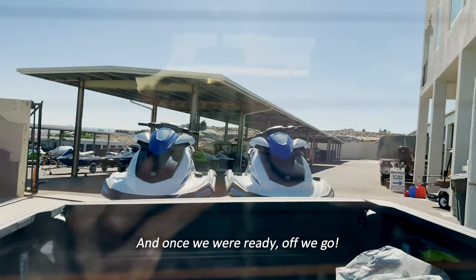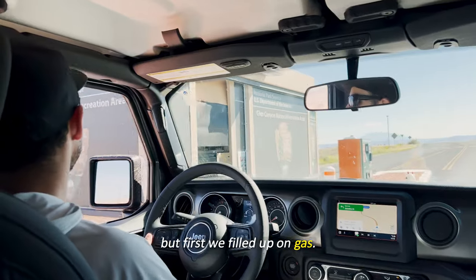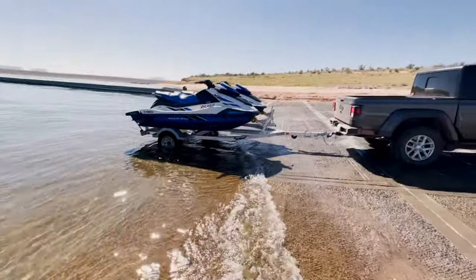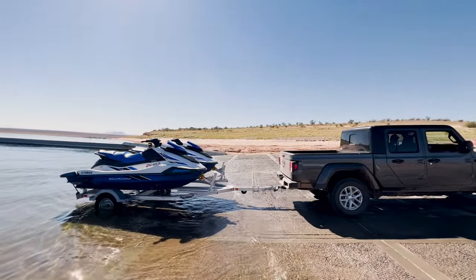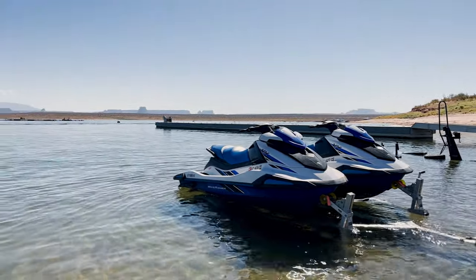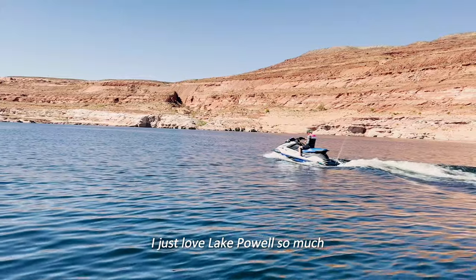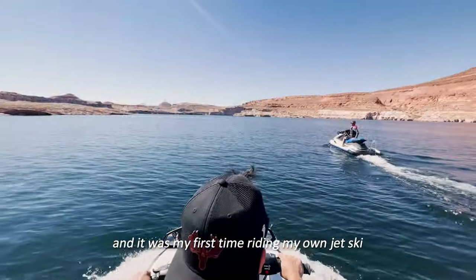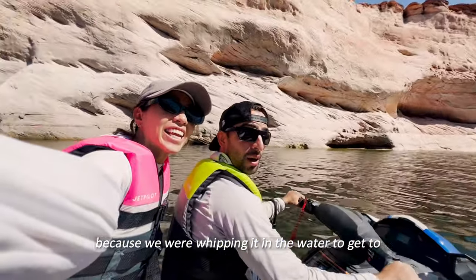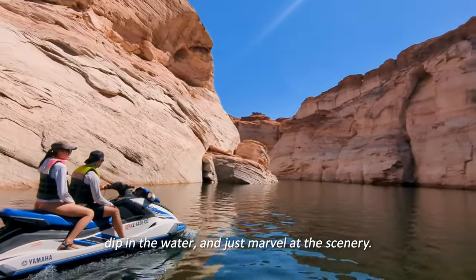Once we were ready, off we go! We headed to State Line Boat Ramp to unload the jet skis, but first we filled up on gas. Lake Powell is so huge and there's so much you can do here. It was phenomenal — it was my first time riding my own jet ski, so it was a lot of fun. There's not a lot of footage of us because we were whipping through the water to get to one of the furthest points, Padre Bay, but we made plenty of pit stops to enjoy lunch, dip in the water, and marvel at the scenery.